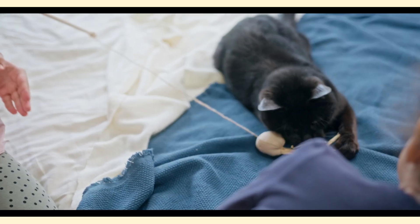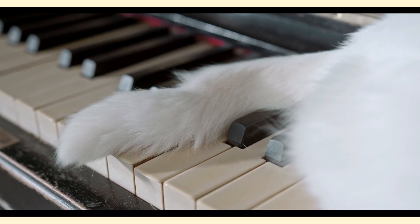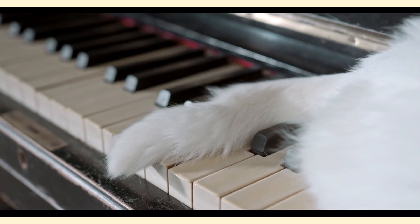Cats also use their tails as a form of communication with other cats. When they encounter a fellow feline, a raised tail can indicate that they come in peace. It's like saying, let's be friends.